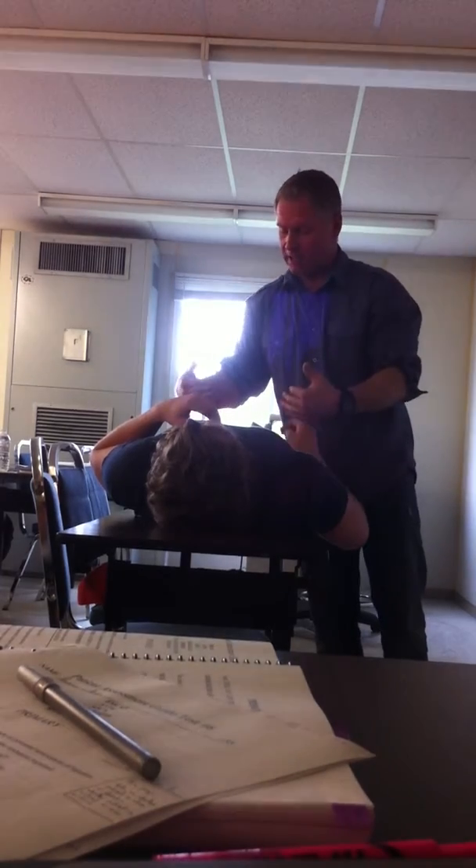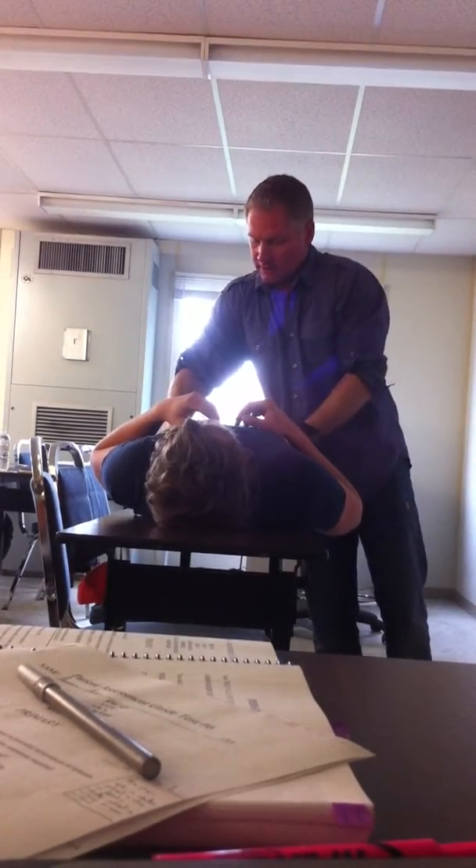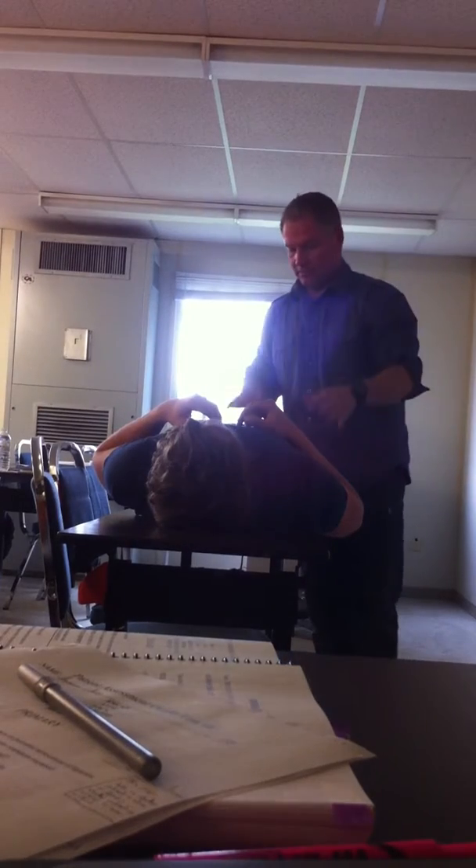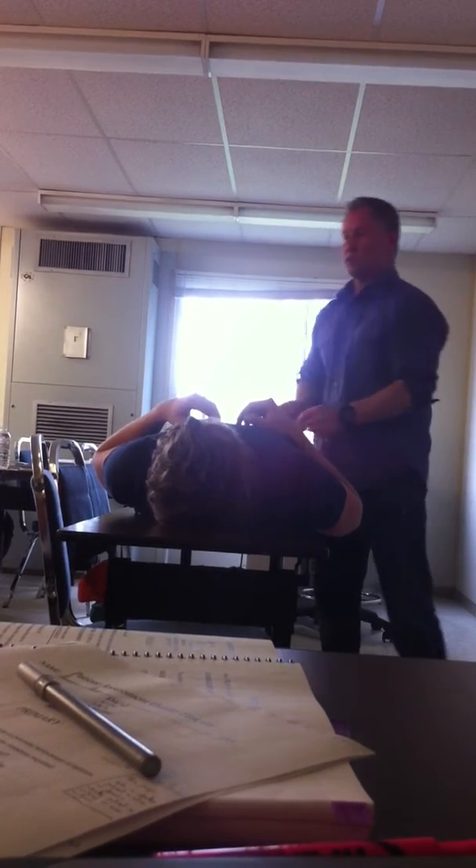Moving on to the pelvis. I'm looking for CLAPS, I'm feeling for TICS. I also want to grab the pelvis and check those three planes — one, two, three. Excellent, everything's stable there. Looking for CLAPS and feeling for TICS on femurs to the knees, which ends my primary or initial assessment.